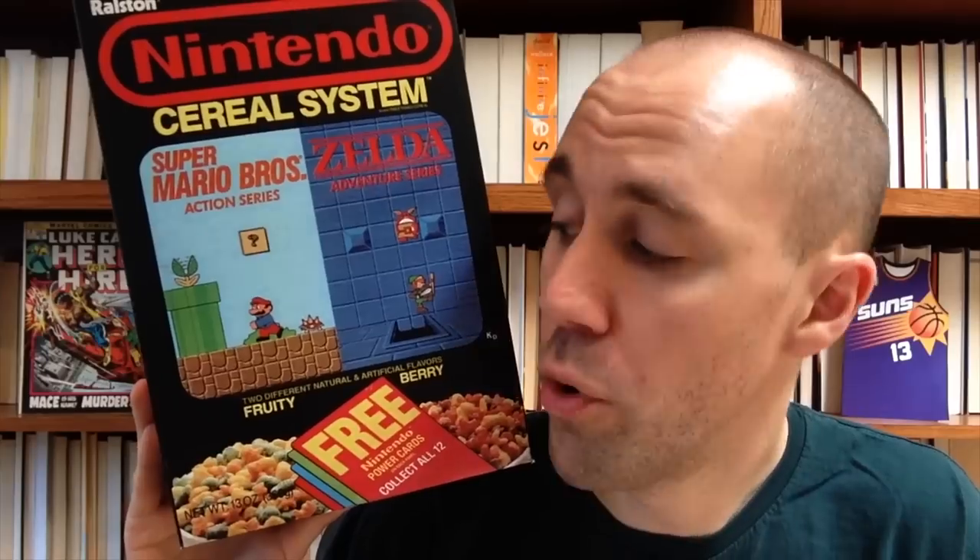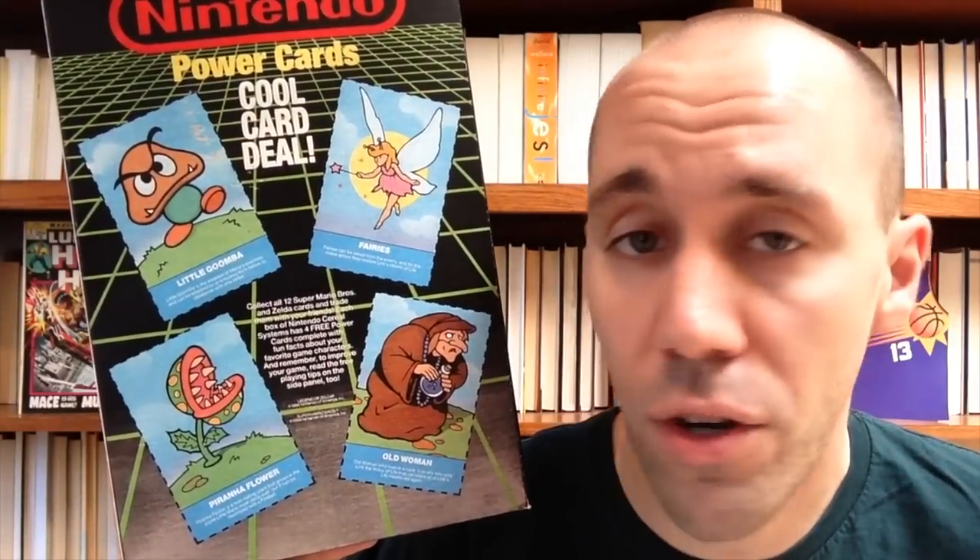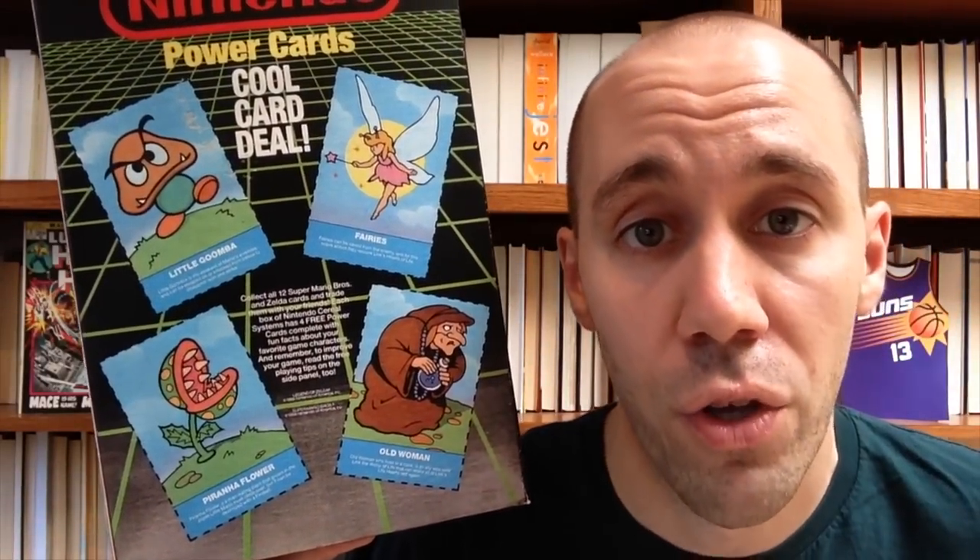This box promoted free Nintendo Power Cards that you could cut out on the back. This one had a little Goomba, fairies, an old woman, and a piranha flower — you could collect all 12 cards. Also, on the side of the box they gave you game tips for Super Mario Brothers and The Legend of Zelda.